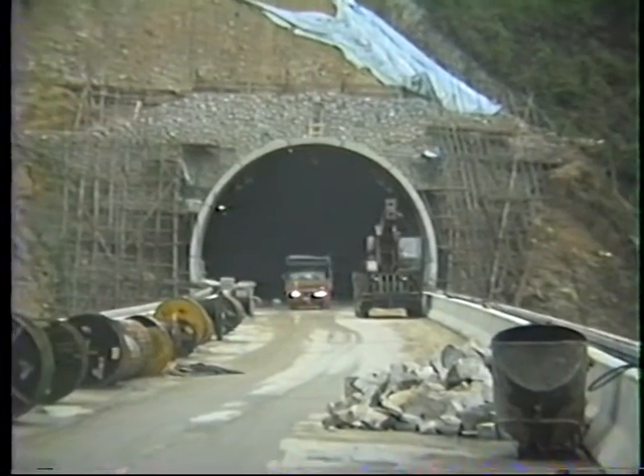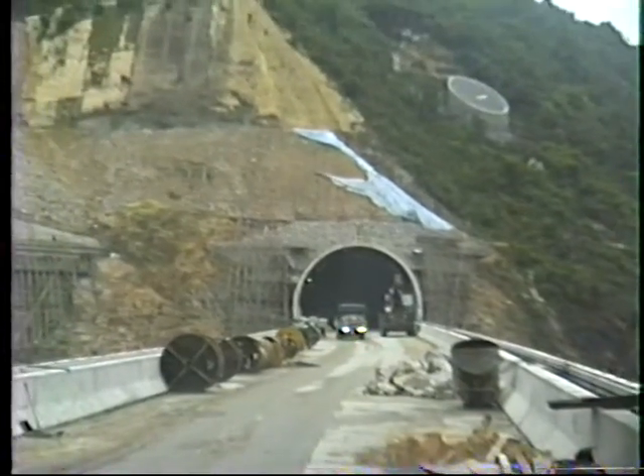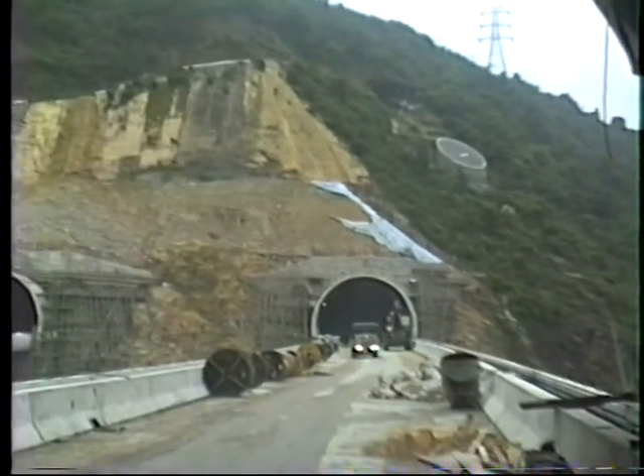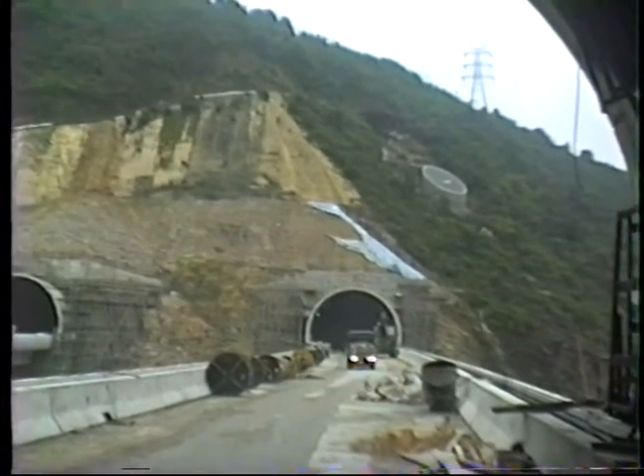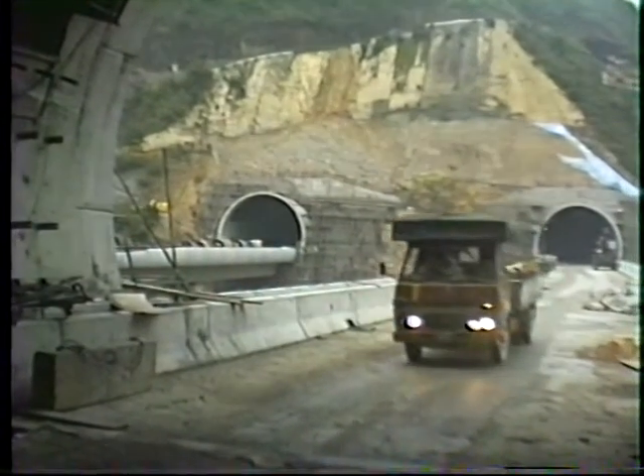I'm standing now, still in the tunnel, just at the entrance. You can see there's a lorry coming out, and behind you can see there's a steep-sided valley — quite a large hillside. He's just come across the bridge.